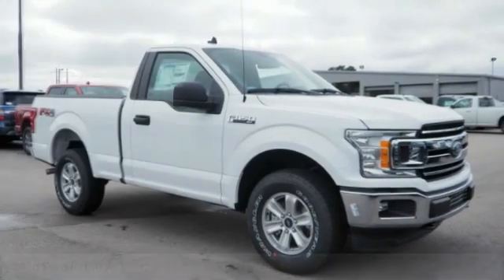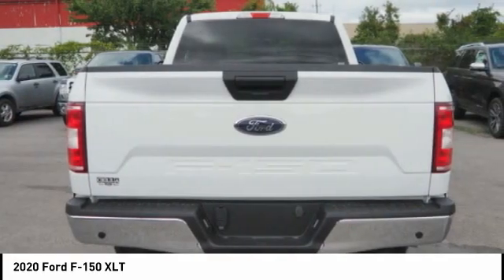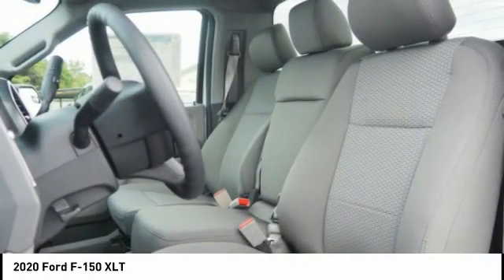Come test drive the 2020 F-150. A Ford F-150 knows how to handle any situation. It's built to follow orders, no whining. Here are some of this vehicle's great options.